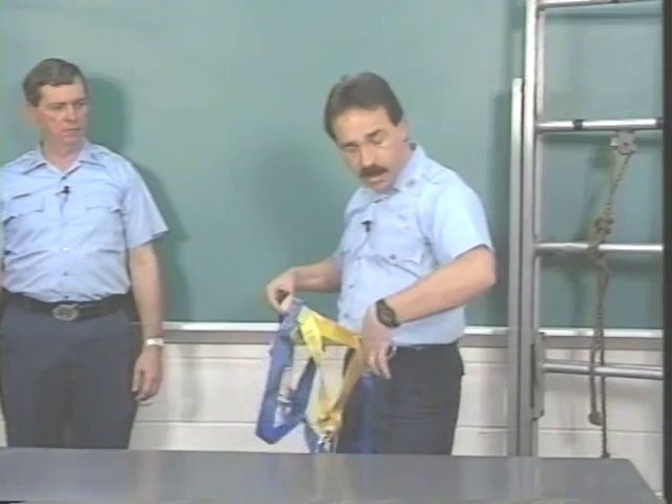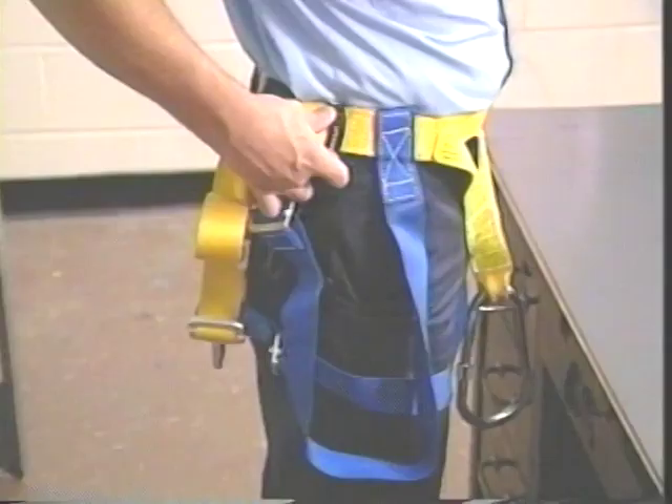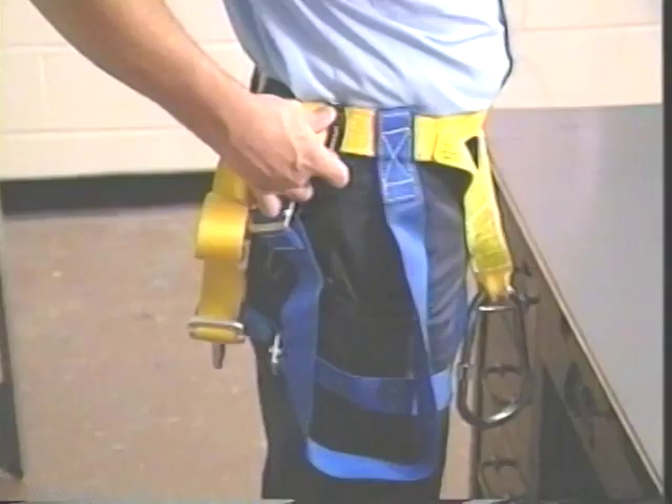Pull the waistband snugly across the upper portion of your hip bones, and line up the black hook support strap with the outside seam of your right pant leg. If the black strap does not reach the seam or goes past it, an adjustment will be necessary. If it reaches the seam, do nothing.